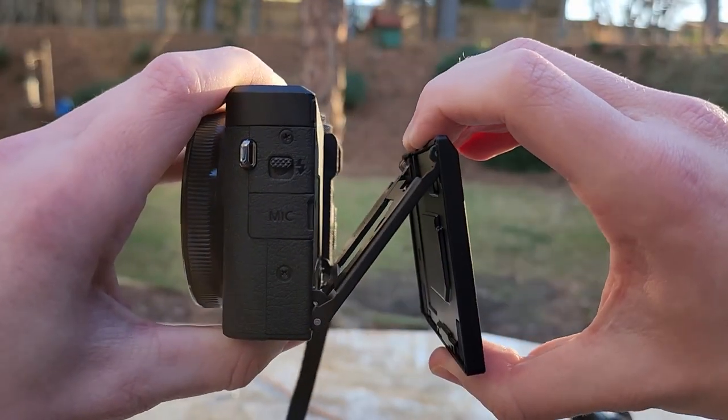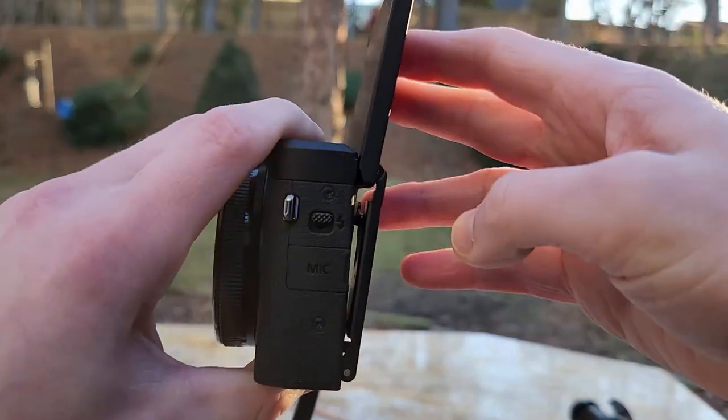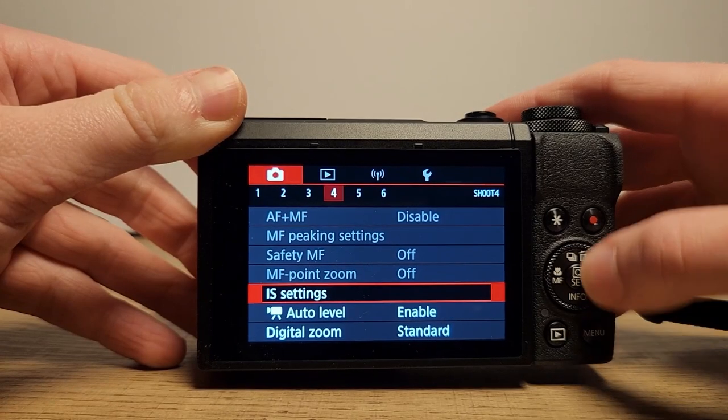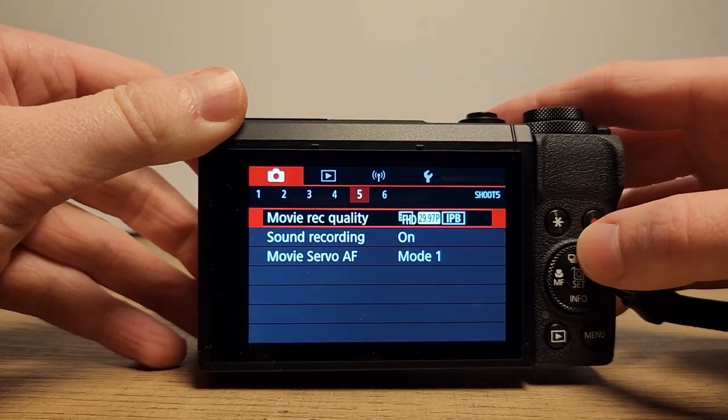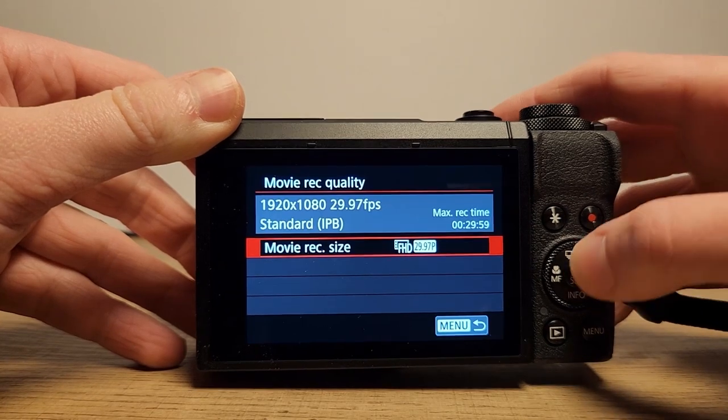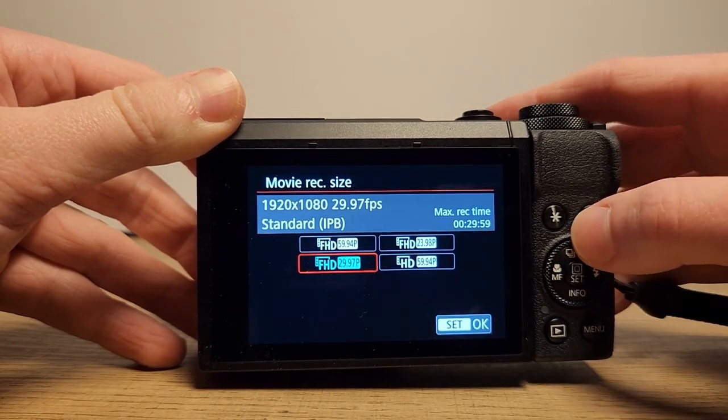It's got a fold-out screen, which is super helpful for seeing what I'm doing at different angles. It's also got a pop-out flash, which is useful. I spent a while just messing around in the video settings because there's a lot of available options that help with filmmaking and photography, as well as support for 4K and 120fps video.